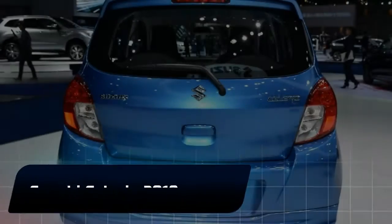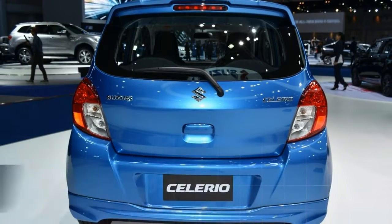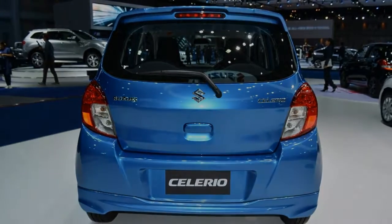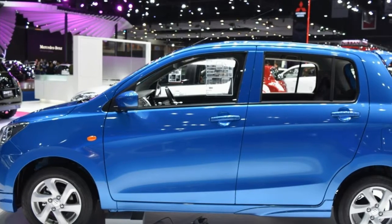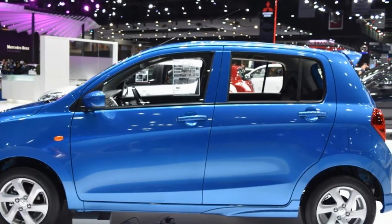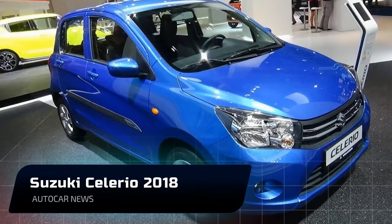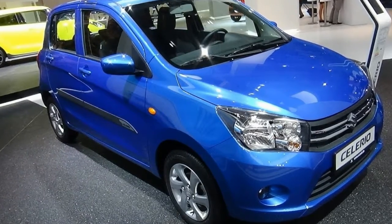We are delighted to share the upgrades for the Celerio and Alto compact cars. These upgrades are a testament to Suzuki's commitment to continuously improve its product portfolio and ensure that new and existing customers get the best of the Suzuki way of life. We are very happy to be providing more features focused on safety and never short-changing our beloved patrons of their money's value.